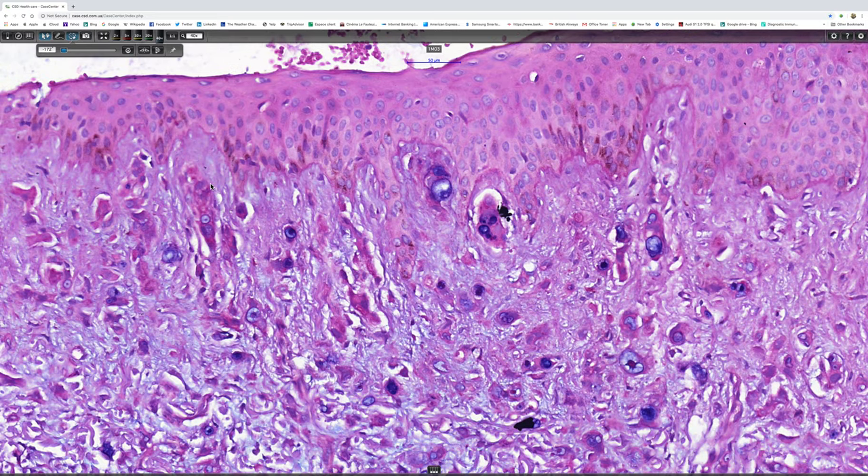As it happens, getting some more clinical information, we discover that the patient had a gastric carcinoma. So this is, in fact, a lovely example of metastatic signet ring cell carcinoma in the skin.